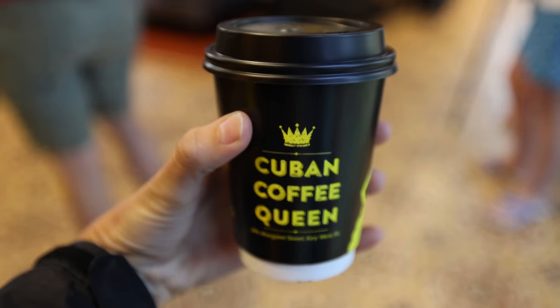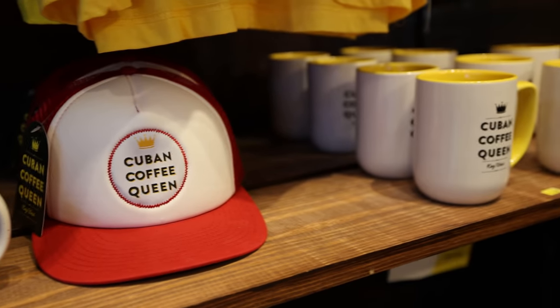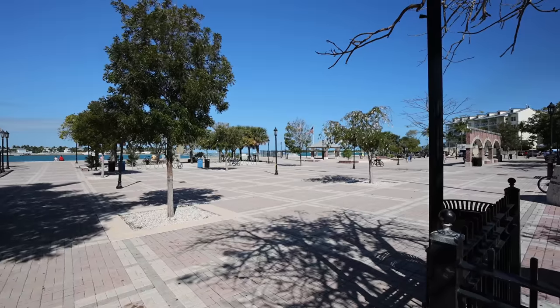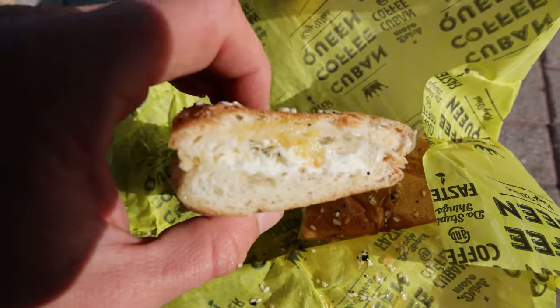We are beginning our day with some Cuban coffee at the Cuban Coffee Queen because Cuba is only 90 miles south of here. Now we are going to enjoy our Cuban-inspired breakfast at Mallory Square where we can overlook the harbor and all of the boats going by.